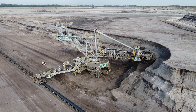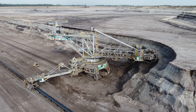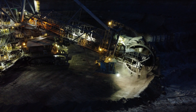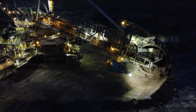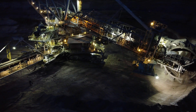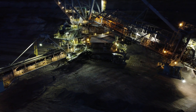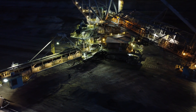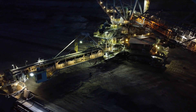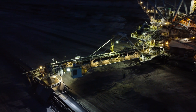But how do they work? At the heart of a BWE is the enormous bucket wheel, mounted on a long boom that extends outwards. As the wheel rotates, each bucket collects material, which is then transferred through a series of conveyor belts running along the machine's body. This continuous operation allows for non-stop excavation, making BWEs significantly faster than conventional digging methods. Some of these machines are so large that they require an entire crew just to keep them running smoothly.